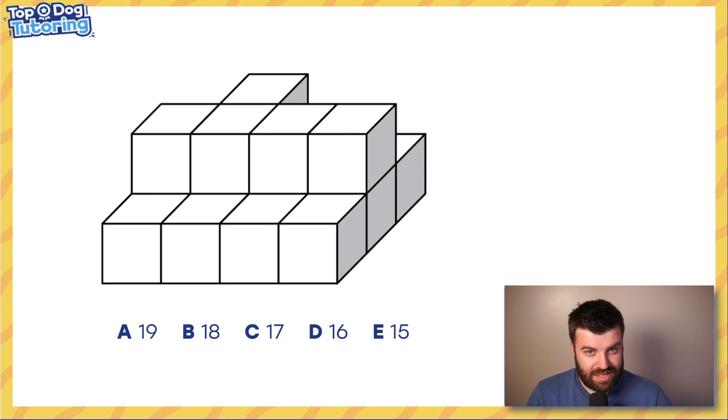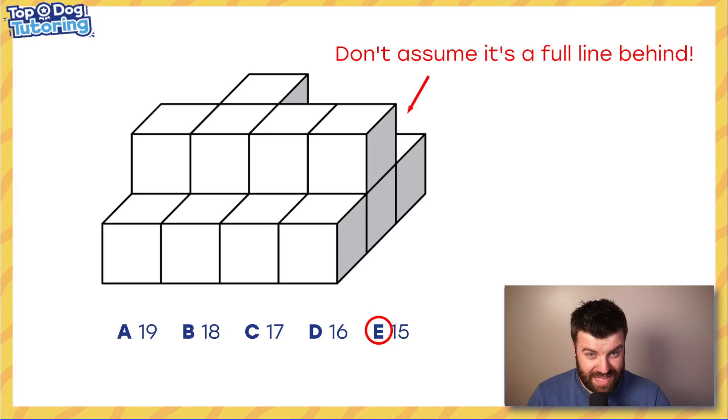Yesterday you had a look at counting cubes — we also call it counting blocks because they're not always cubes. I love this question. Let's look at what you put in the comments yesterday. The answer is 15. This is full of tricks!